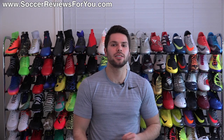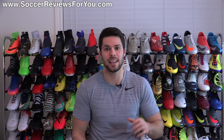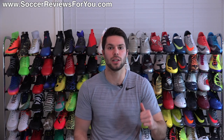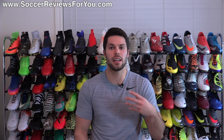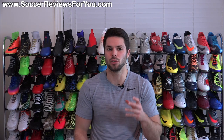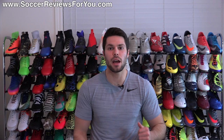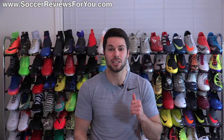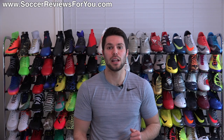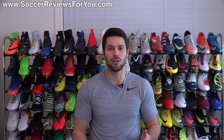Alright guys, that is it for this What's in My Soccer Bag video. If you enjoyed the series and want to continue seeing it happen on a monthly basis, be sure to support it with a like. If you saw something that you're interested in purchasing for yourself, click the first link down below — that'll take you to the What's in My Soccer Bag page on my website, where you'll find individual Buy It Now links with SR4U coupon codes where all of these items will be available. If you have any questions regarding any of these items, leave them down below in the comments and I definitely will get an answer out to you. Subscribe if you haven't already for daily videos on all the latest and greatest soccer gear. Hope you enjoyed today's video, and as always, thanks for watching.